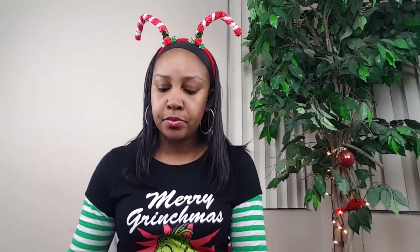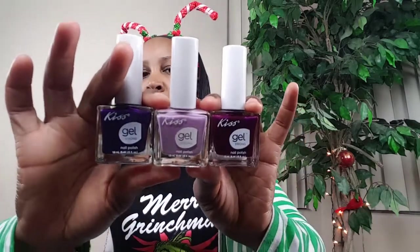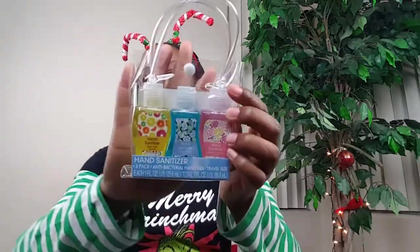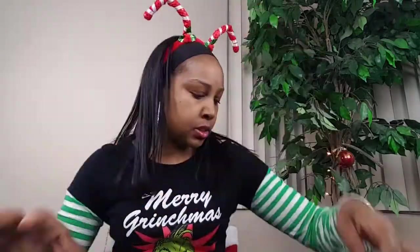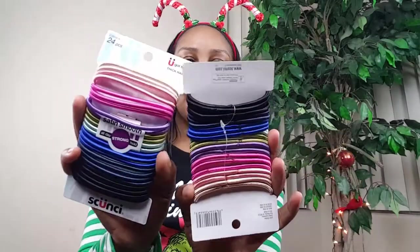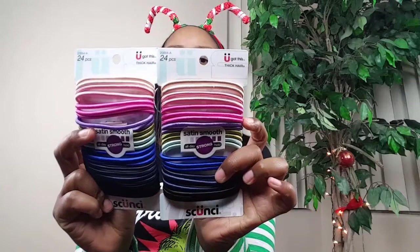I got some nail polish going in her stocking as well — these are the Kiss nail polishes from Dollar Tree. I also got these hand sanitizers from Dollar Tree; you can also get pocket packs from Bath and Body Works. Those will go in the mini stocking, as well as some scrunchies — ouchless hair ties — I'll be throwing in her stocking as well.